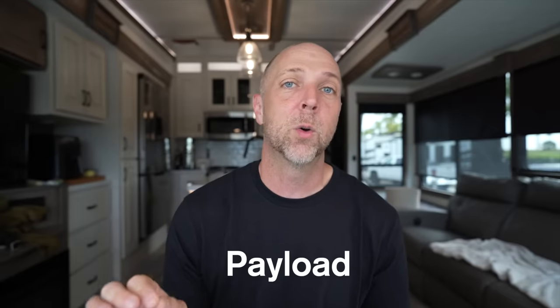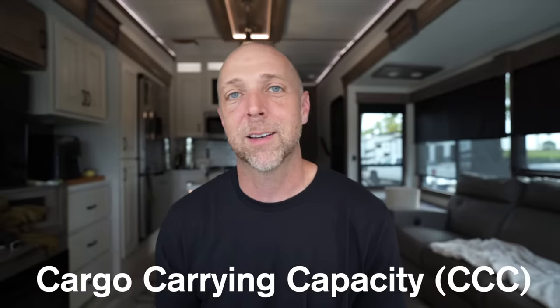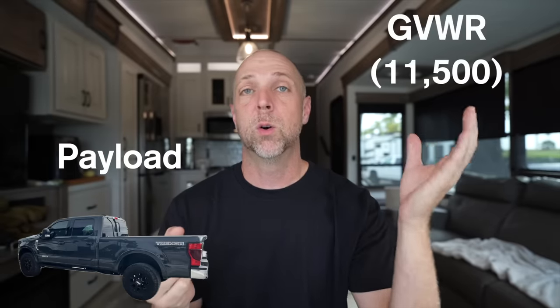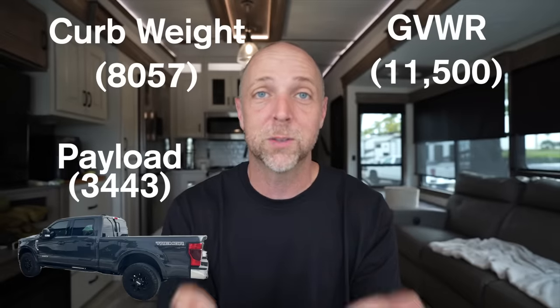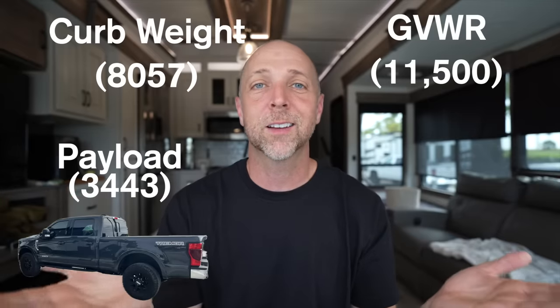Payload is probably the more common number that people hear about, and it's a very important number to keep in mind. Sometimes with an RV or trailer, they call it cargo carrying capacity. How they come up with the payload number is they take your gross vehicle weight rating and subtract the curb weight — that gives you the leftover number, which is your payload. The payload is the maximum amount you can add into your empty truck to reach that gross vehicle weight rating. But keep in mind, all of that payload can't go in one single spot — you can't overload the front, you can't overload the rear, and even left to right, you need to pay attention.